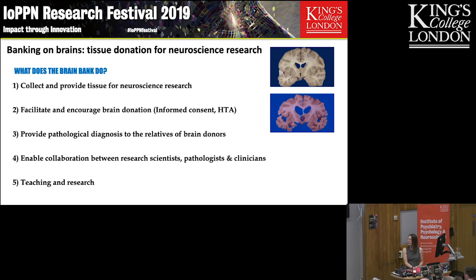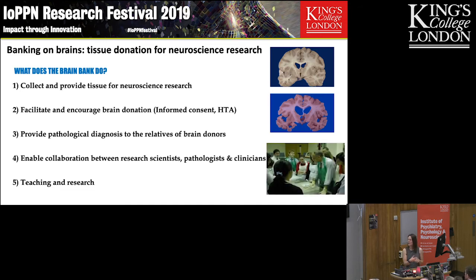We also do a lot of teaching, a lot of demonstration sessions — neuroanatomy and neuropathology for numerous MSc courses, for trainee medics, for trainee pathologists — and we are a research lab in our own right.